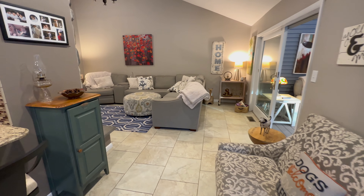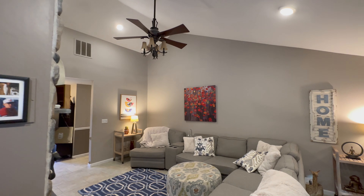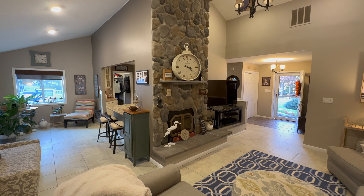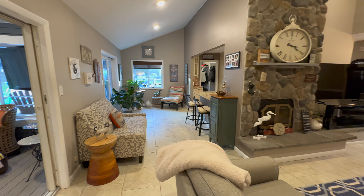As I walk around, here's another view of this beautiful living room. Let's spin around and see this beautiful fireplace as well. You can really see this house has a great flow to it. Plenty of recessed lighting throughout.